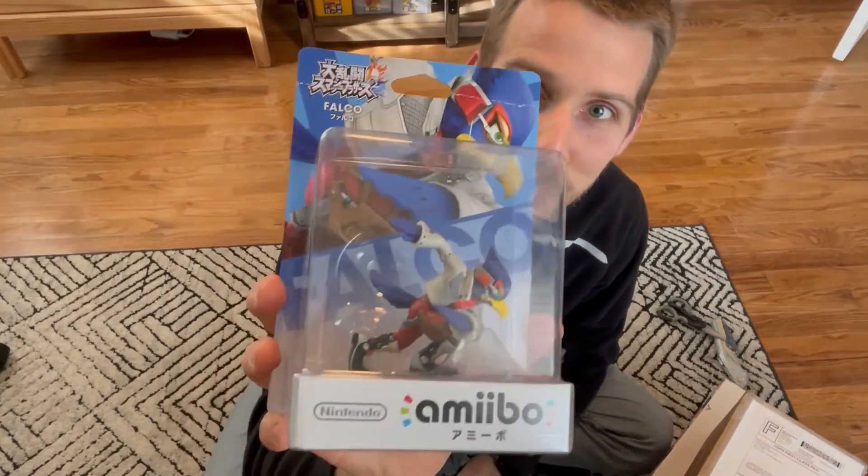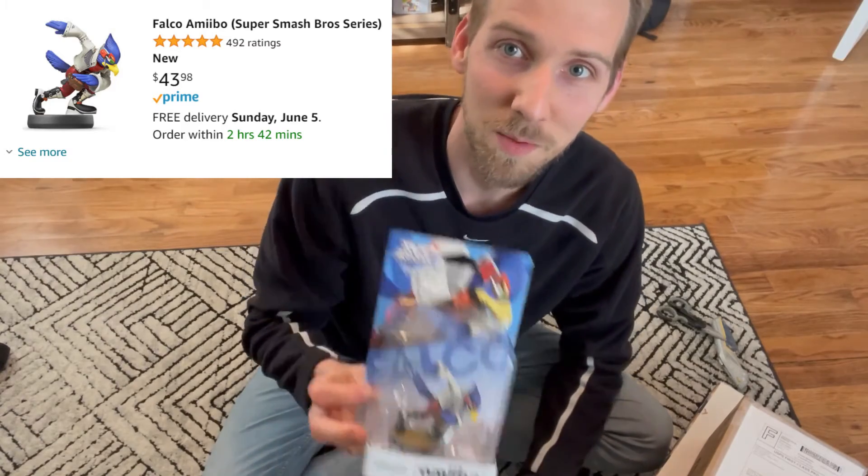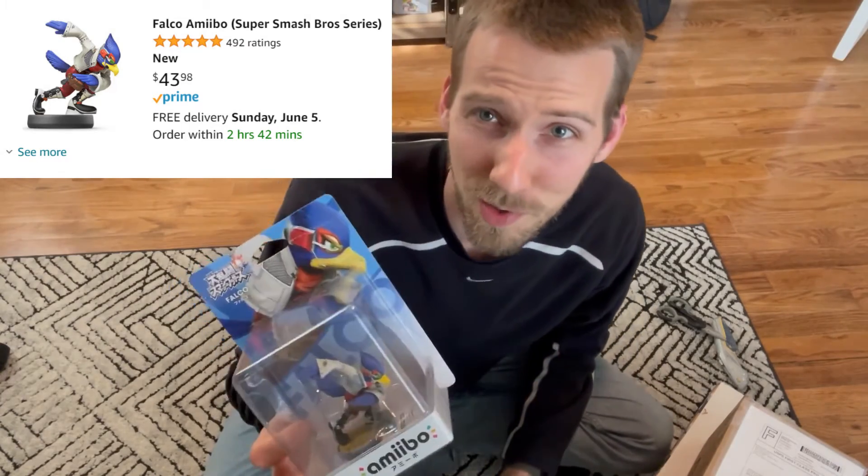Starting off on a low note actually — I got this Falco Amiibo for what I thought was a great deal at $20, then I didn't realize it was $13 shipping, and I think the price must have dropped since I bought it. Now it looks like I'm gonna lose $2 when I sell this on Amazon. But hey, it should only go up from here, right?